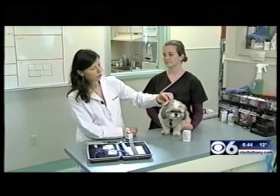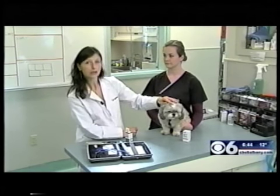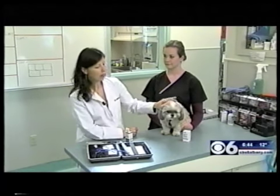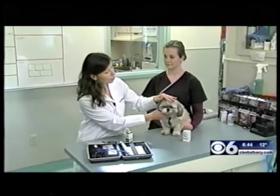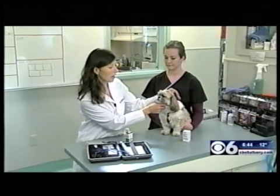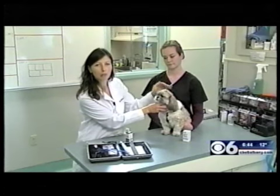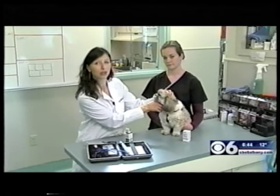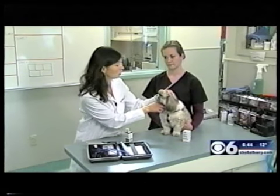There are quite a number of small breeds, like the Shih Tzu, which is what Molly is, that we see with glaucoma. Other breeds include the Cocker Spaniel, the Boston Terrier, the Bichon Frise, and even the Labrador — so we do have a larger dog as well.